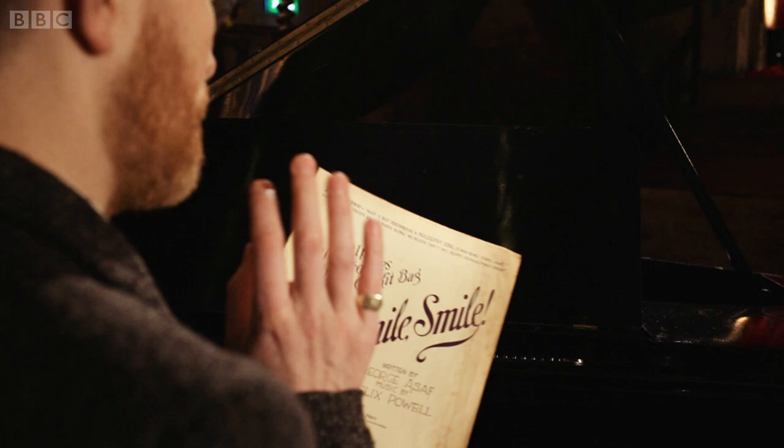This is an original copy of the sheet music of the song, and these sold in their thousands. Pack Up Your Troubles was a huge success.